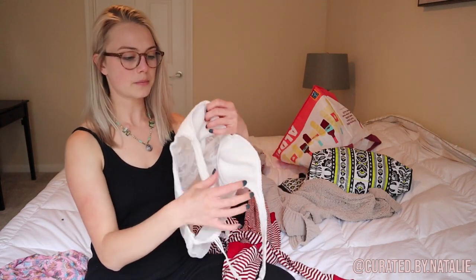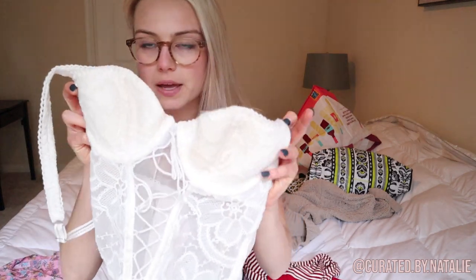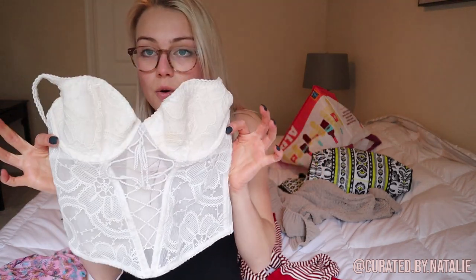I found one other Victoria's Secret item — this one has just a tiny bit of wear that I don't think you can even tell. I'm hoping to keep this for myself. It's this corset-style little tank top and it's so cute — size 34B. I don't know if it'll fit, but it would be so cute layered since the top is lined, so it wouldn't look scandalous.